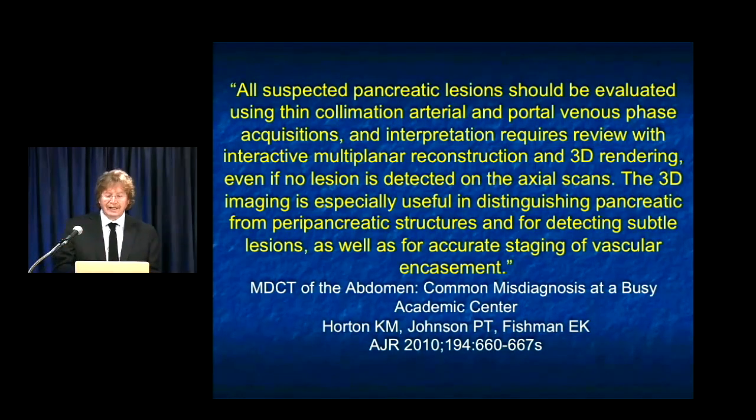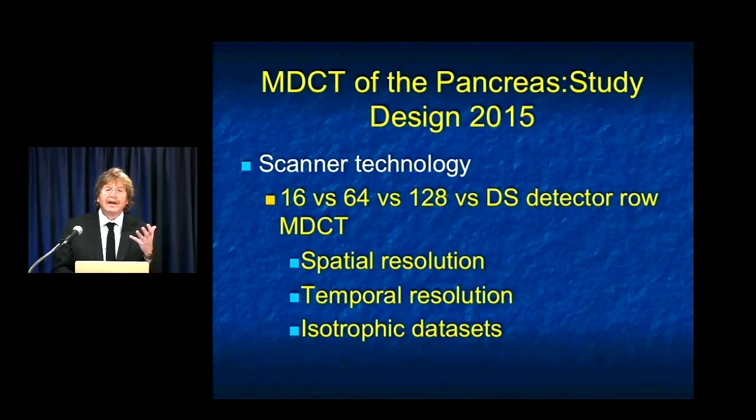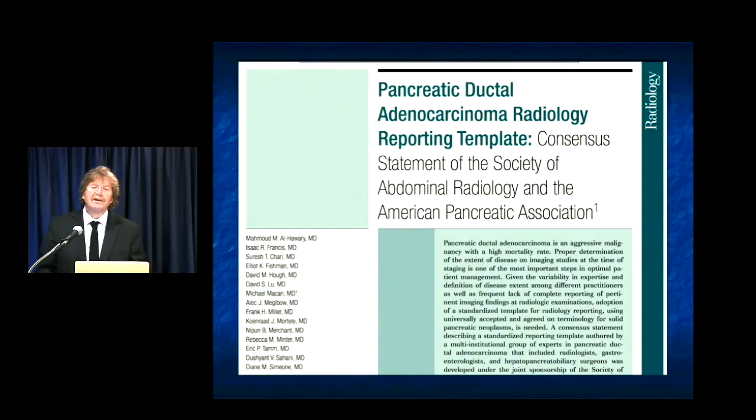If we start from the beginning and ask how to do things well — everything starts with technique. Your technique will vary based on what scanner you have, but most who are listening have a 64-slice or better scanner, and so you're able to do isotropic data sets with high spatial and high temporal resolution. There's a lot of interest in how studies should be performed. There was a very important article — a group effort, a consensus of the Society of Abdominal Radiology and the American Pancreatic Association — that I think will be an important template not just for pancreatic cancer but for many things we do. Al Hawari and Isaac Francis at Michigan did an incredible job leading this.